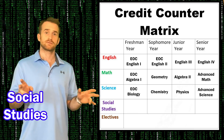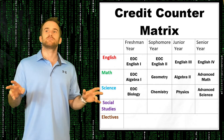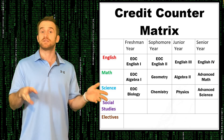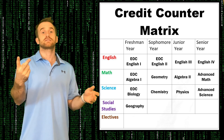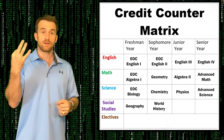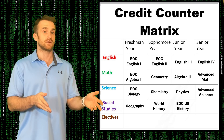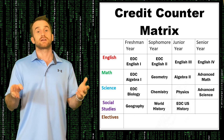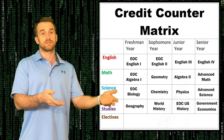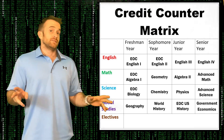For social studies — the best subject — you will need to complete four credits. First, you'll complete the A and B sections of Geography. Second, the A and B sections of World History. Third, the A and B sections of U.S. History. And fourth, you'll need to complete one semester of Government and one semester of Economics your senior year.